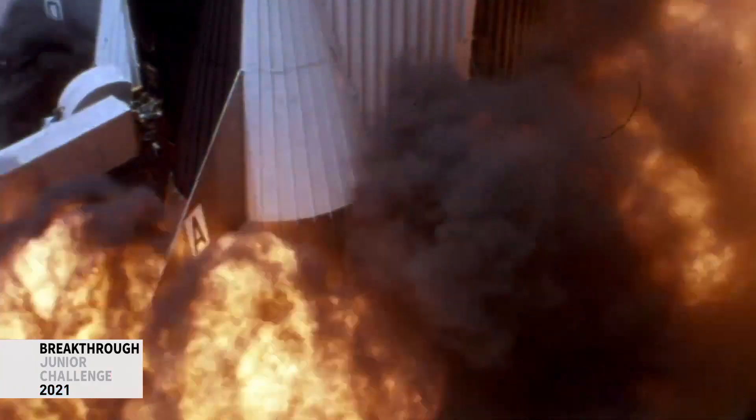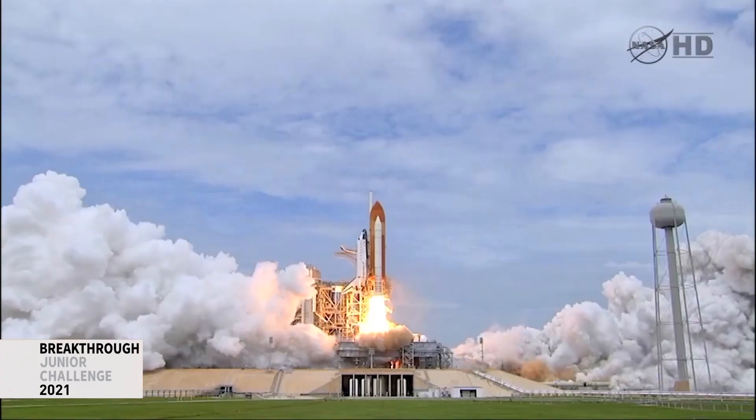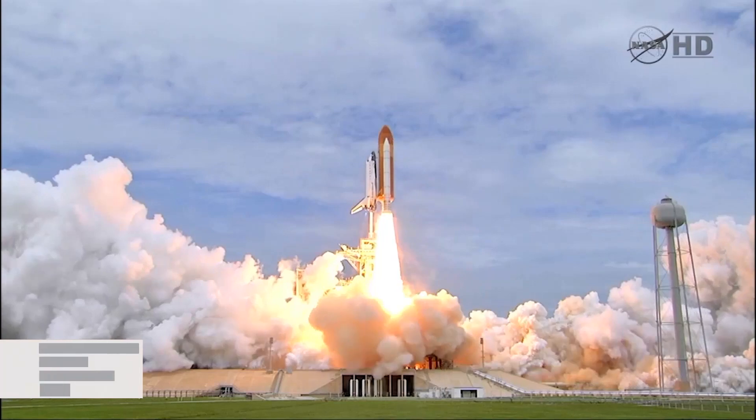I remember the first time I watched a rocket launch on TV. The thundering roar of the engines, the blazing orange inferno spewing from the nozzles, and the steady rise of the rocket as it began its ascent to the heavens. Pretty amazing sight, isn't it?